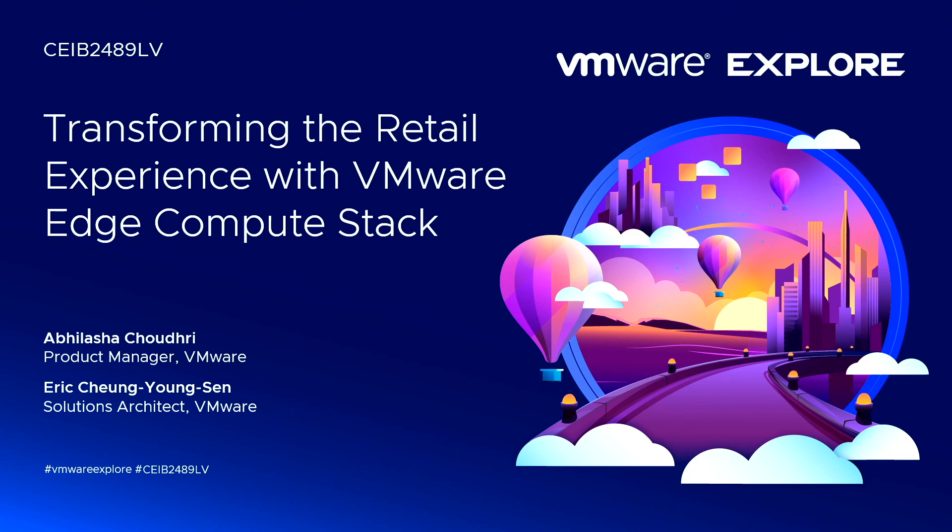How many of you actually are in the retail industry? How many of you do retail today? You go to the store — when you do retail, you are interacting with retail on a regular basis. Of course, everyone here. So in this presentation, we'll cover how Compute Stack really helps with the retail transformation.